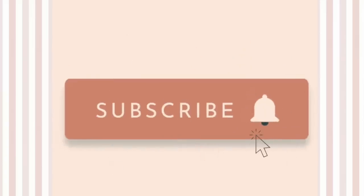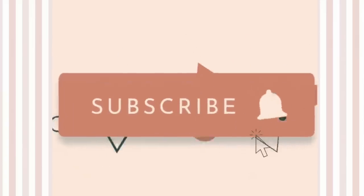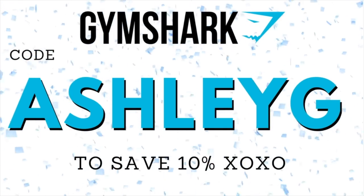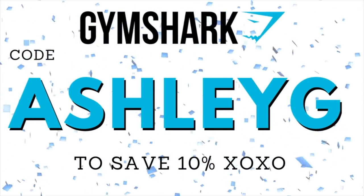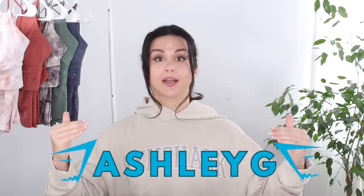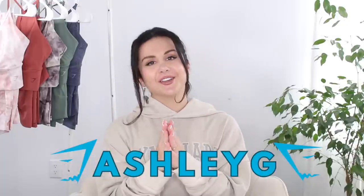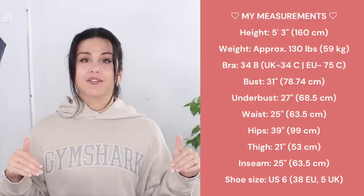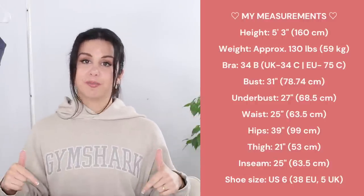We have been talking Gymshark on this channel for literally years — I think we're going on four solid years. I also want to give you guys a big thank you for using my code AshleyG. This is not only a support code, but it's also a 10% discount code for you to use as well. It also works during the sale, so you can stack it on top of your discounts. Thank you guys so much if you do choose to use my code — always let me know so I can share the love with you.